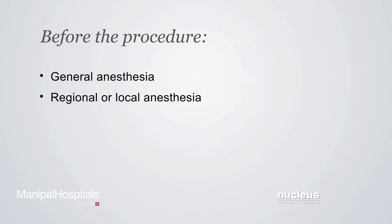The baby may also be given regional or local anesthesia to reduce pain. A breathing tube will be inserted through the mouth and down the throat to help the baby breathe during the operation.